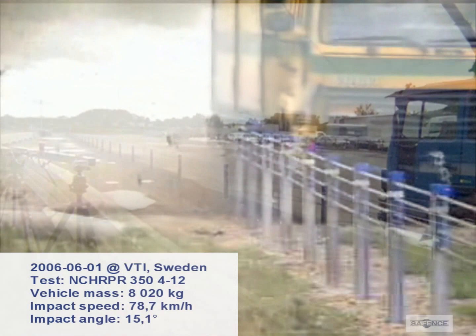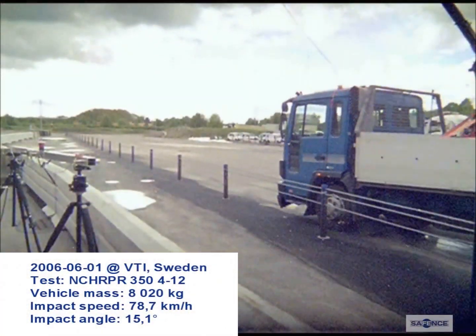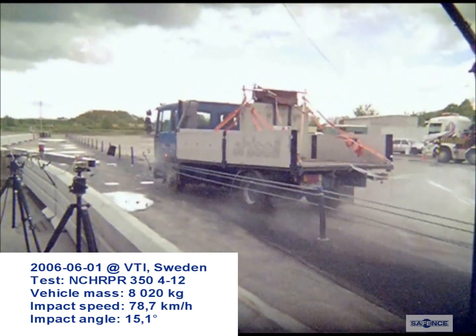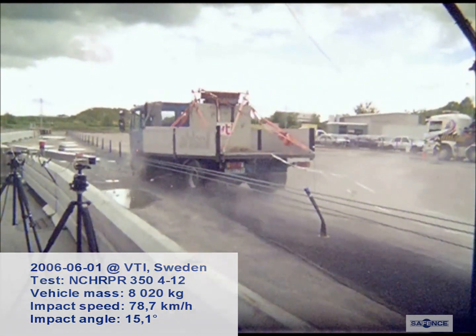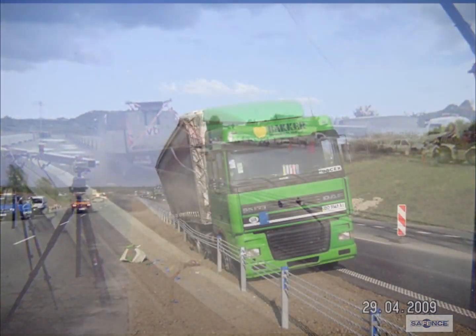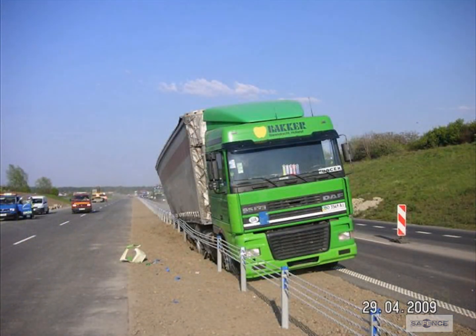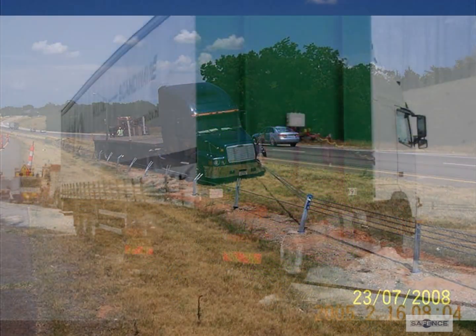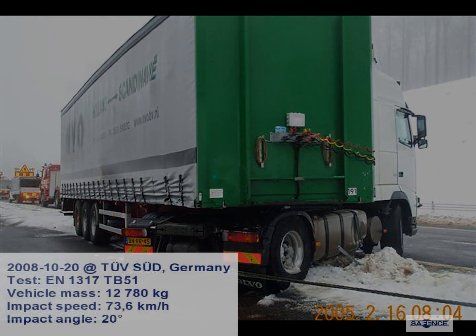Therefore, the Swedish National Road Administration, together with the Swedish Road and Transport Research Institute, analyzed other less expensive ways of increasing road safety on existing 13-metre roads. The method considered most effective is to build a three-lane road with alternating two and one lanes in each direction, where the lanes are separated by a central barrier in order to prevent head-on collisions.